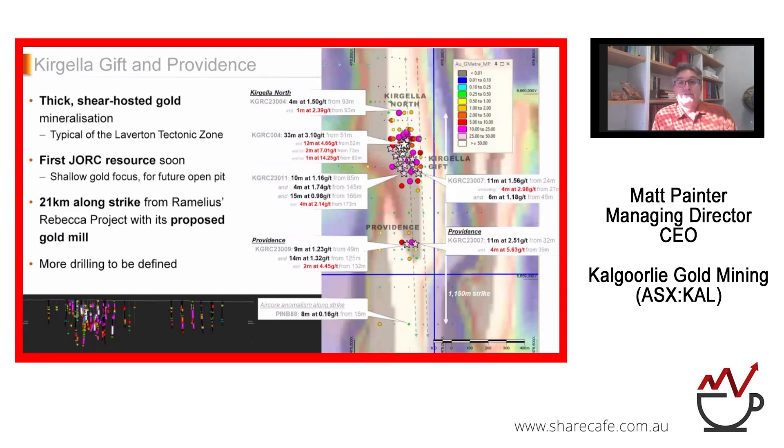At Kegela Gift and Providence, we're dealing with thick shear-hosted gold mineralisation — absolutely typical of the Laverton Tectonic Zone, similar to what's at Rebecca to the south and the major deposits to the north. The first JORC resource is coming very soon. It has a shallow gold focus so we can define a future open pit. We're only 21 kilometres from Remelius's proposed Rebecca mill site, so we could potentially provide feed to that mill. Otherwise, Kalgoorlie-Boulder and Karasu Dam are not far to the west.